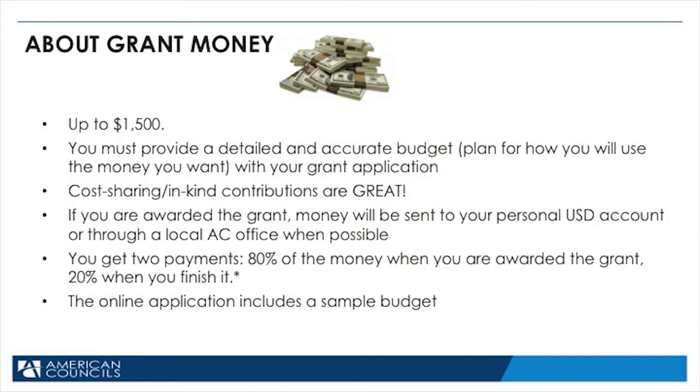As mentioned before, you get two payments: 80 percent of the money when you are awarded the grant, and 20 percent when you finish it. However, if your project requires that you have 100 percent of the money to begin it and you have a very compelling and strong reason why you should receive all of the money up front, that may be possible — please let us know. When you complete the online application, there's a sample budget on there, and you can follow the example as well as use the application to create your own budget.